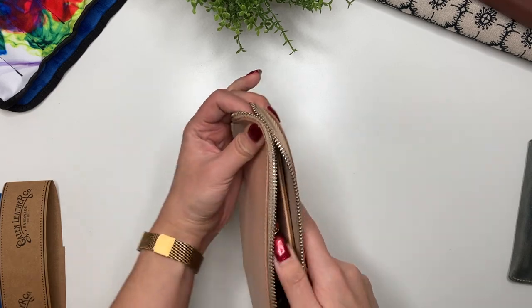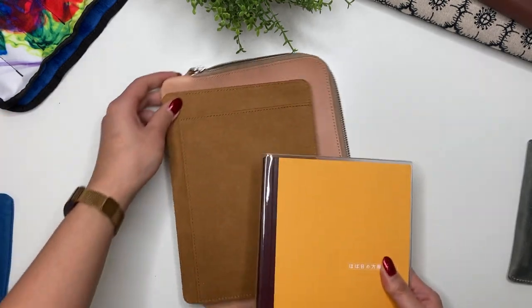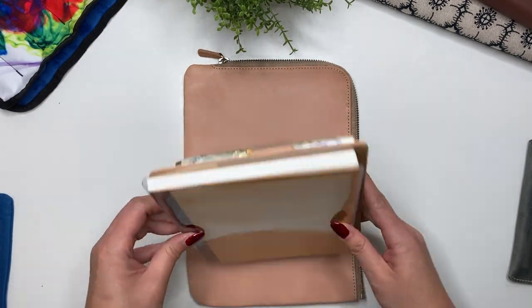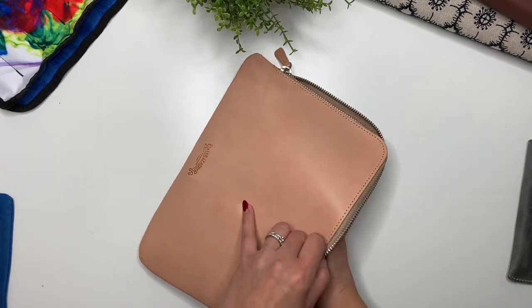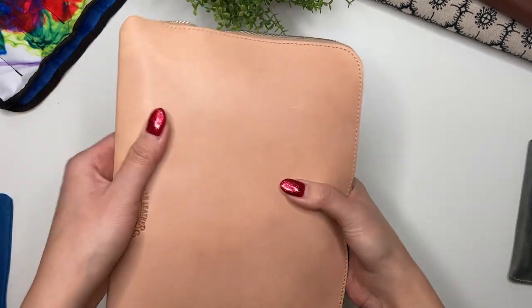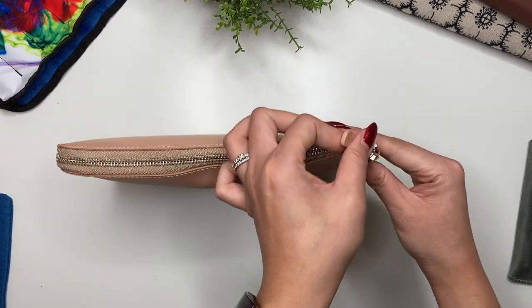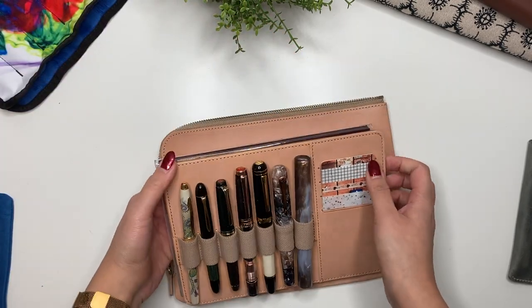I love the way that looks — seven pens fitting perfectly, and there's still room in there. Let me grab my Hobonichi A5 notebook. You can put the back cover into the insert like that, and then put it straight into the bank bag — and it zips up so easily. It does stick out a bit where the pens are, but this is such a great way to transport your Hobonichi Cousin and pens all in one.